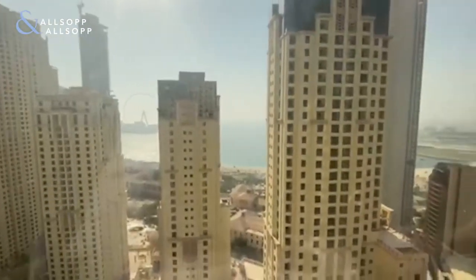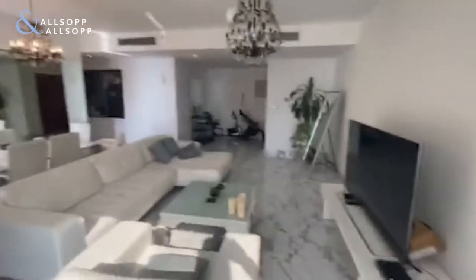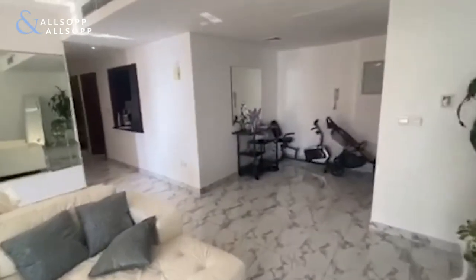This apartment consists of over 1,800 square feet. As you can see, there's been a lot of work done to the apartment and it has been kept in a very, very good condition.